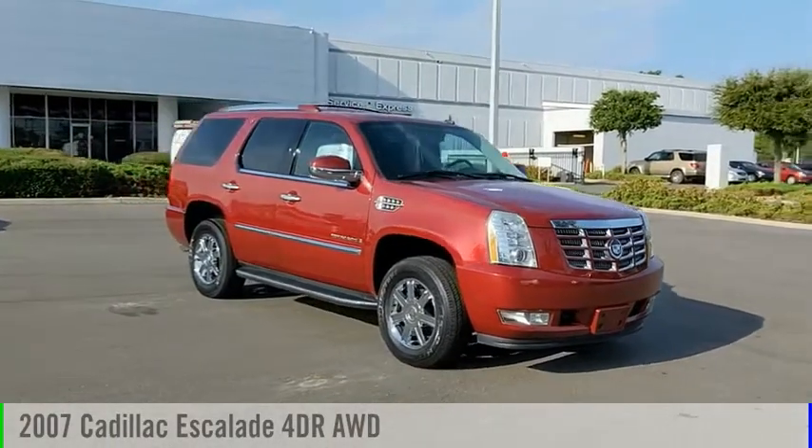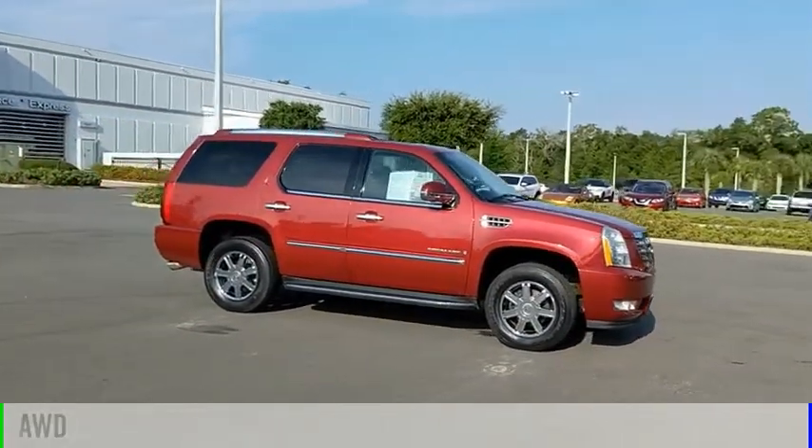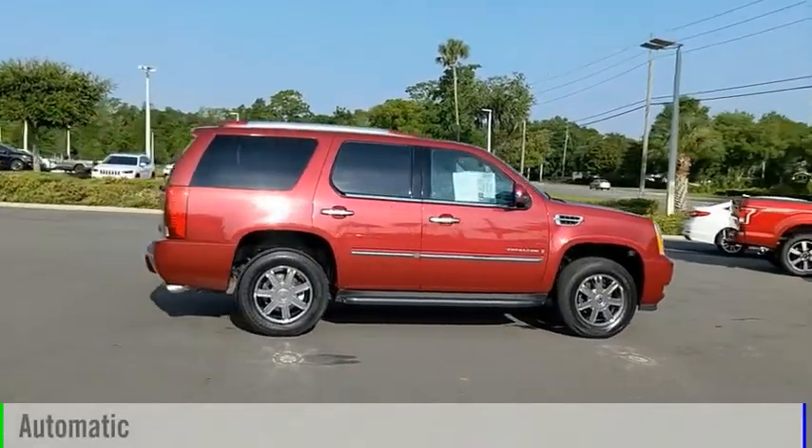You are going to love the 2007 Escalade. This vehicle is powered by an all-wheel drive, 8-cylinder, 6.2-liter engine, and comes with an automatic transmission.